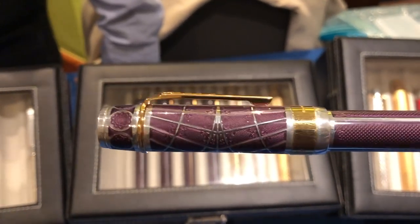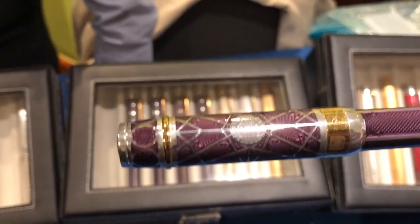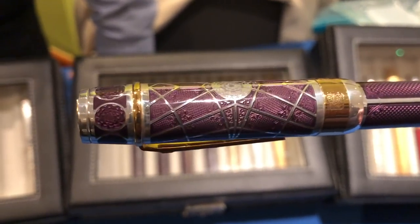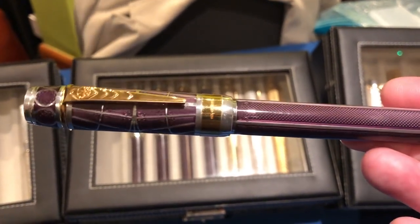Here you can see the King's College pen up close. This is a pen that I will have for review on my channel in the coming week, so stay tuned for this unboxing and review.